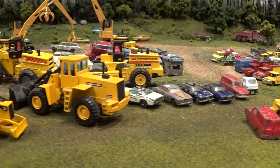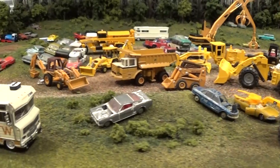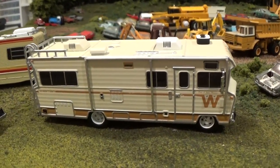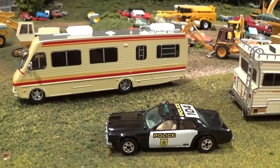Welcome back 1:64 scale die-cast collectors and fans. I've got some cool new Greenlight stuff to show you, which complements these previous Greenlight releases of these 1:64 scale Winnebagos.